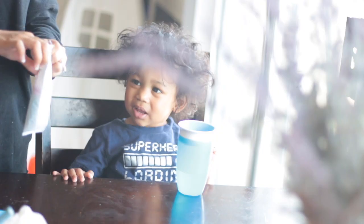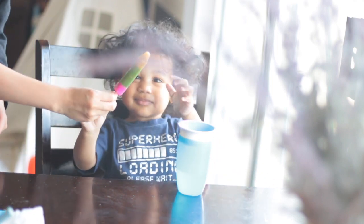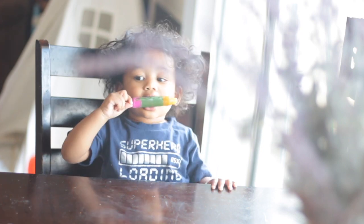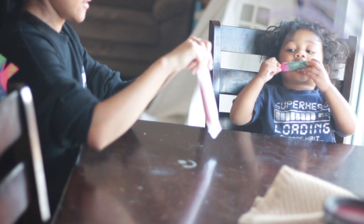And for his dessert, he's going to have these scribble popsicles, which he loves so much. You can definitely see how happy he is upon seeing this popsicle. I craved some too, so I'm going to join him and enjoy the rest of our afternoon.